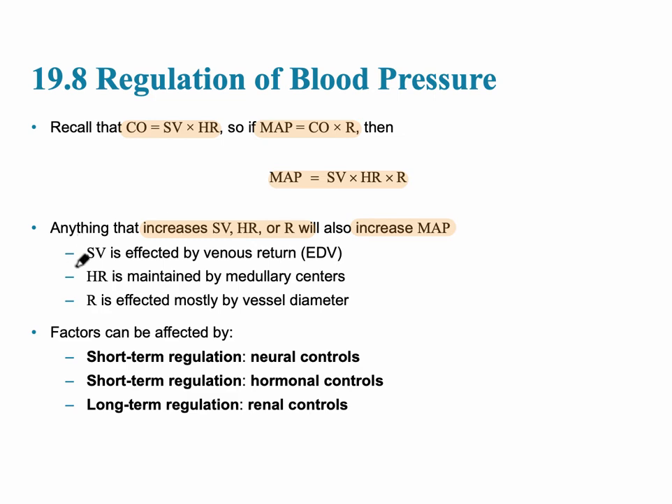Looking at those three variables more closely: stroke volume is affected by the end diastolic volume — the diastolic filling phase — which is equivalent to venous return. Heart rate is maintained by the medullary centers, directly in the medulla in the brainstem. And resistance is most affected by vessel diameter. When the diameter decreases, the resistance increases.